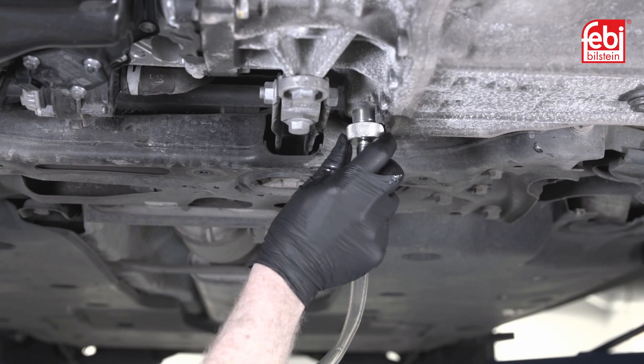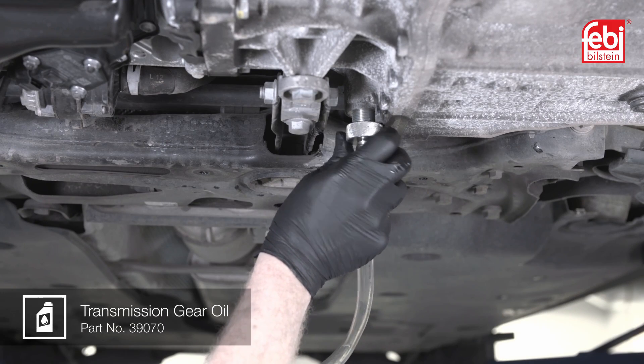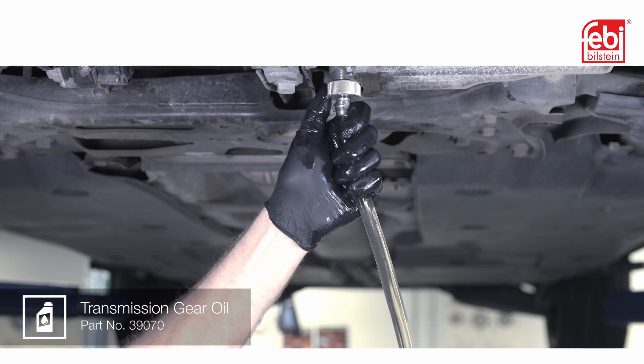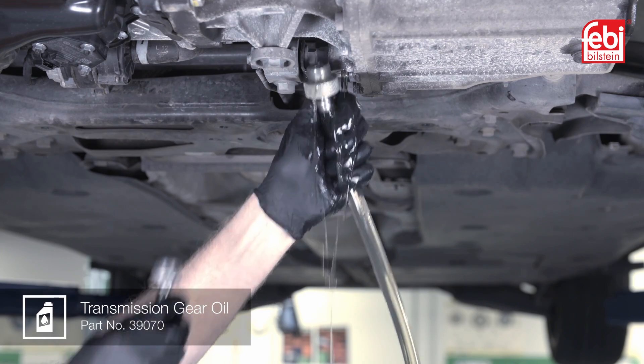Remove the filler plug. Screw in the filling tool adapter and fill the transmission with 6 litres of oil. Then remove the adapter and refit the level plug.